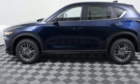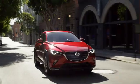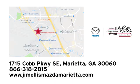You'll never know till you try. Test drive it today. At Jim Ellis Mazda of Marietta, we prove every day that buying a car can be an enjoyable experience. We're conveniently located near Dobbins Air Force Base on Cobb Parkway.